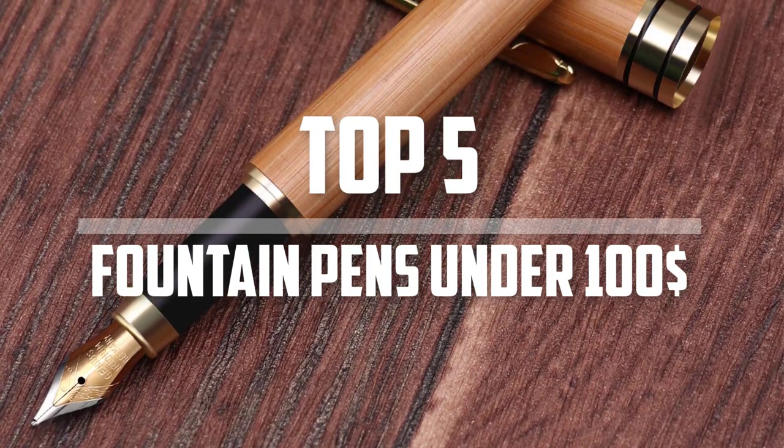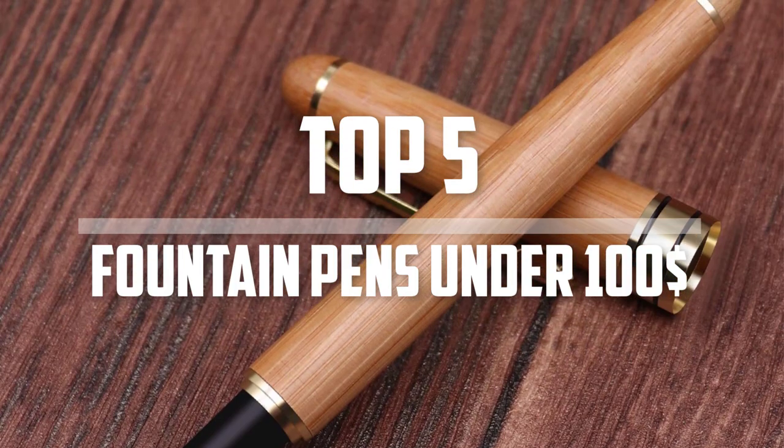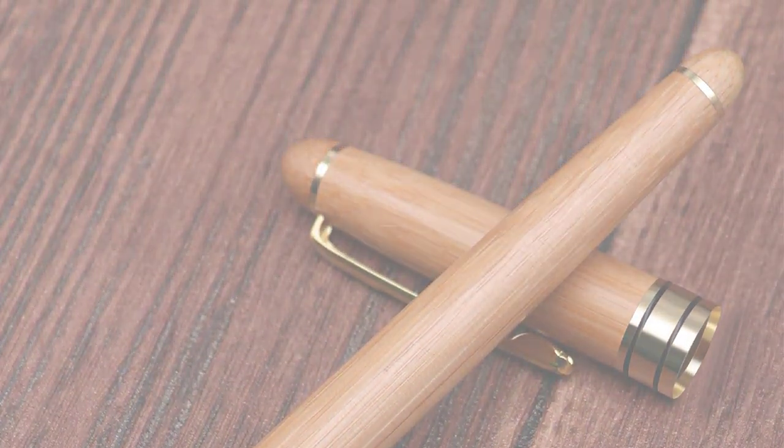Hello everyone, welcome back to our new video. In this video I am gonna talk about top 5 fountain pens under $100. So let's get started with the video.